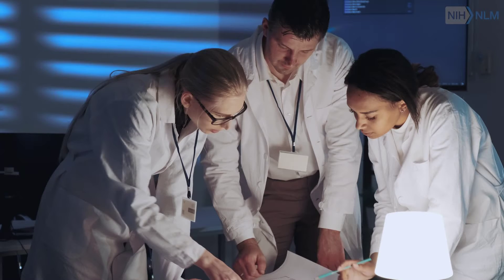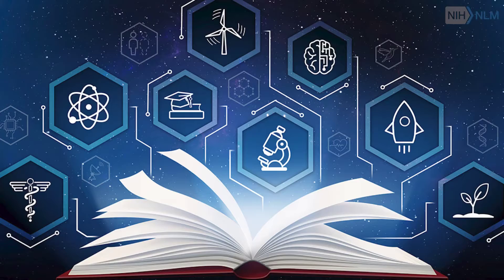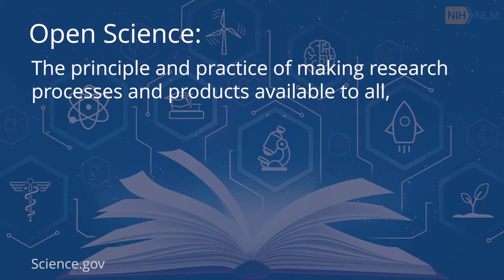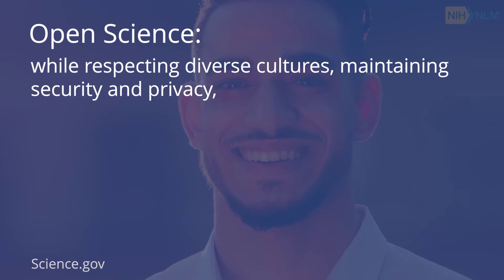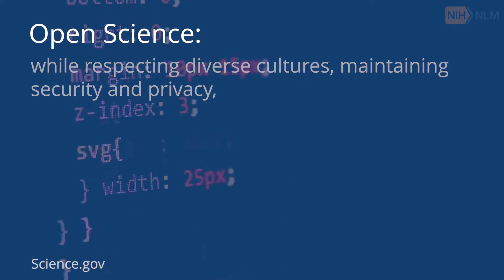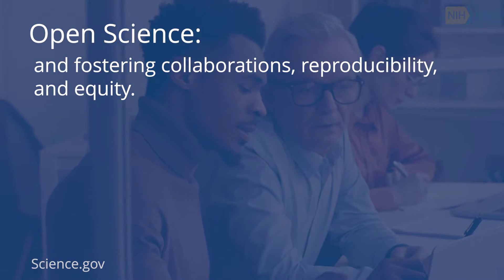Marion Zardinglam, PhD, Data Science and Open Science Officer, National Library of Medicine. So this is the first time that we have a consistent definition across all of the U.S. government. It is the principle and practice of making research processes and products available to all while respecting diverse cultures, maintaining security and privacy, and fostering collaborations, reproducibility, and equity.